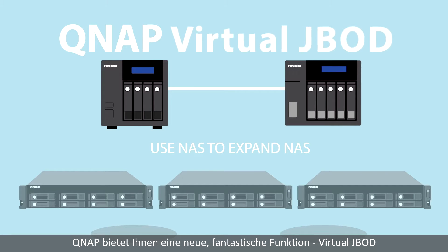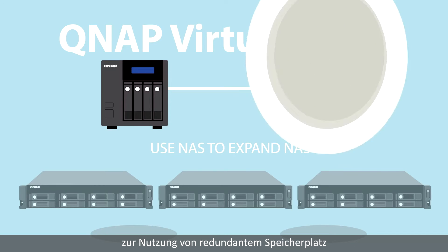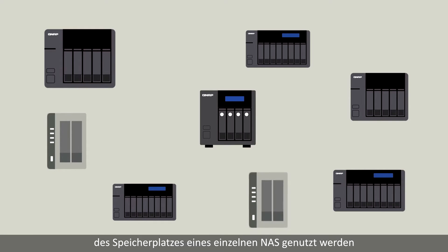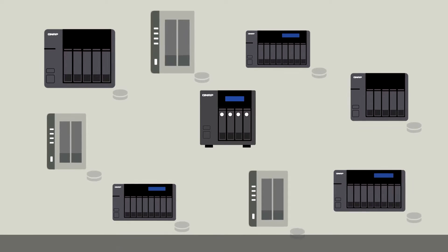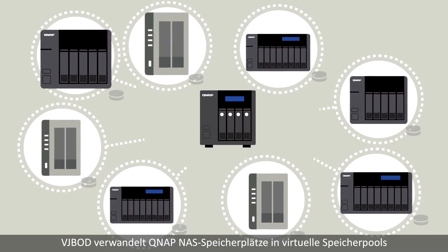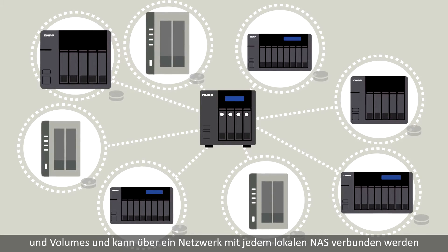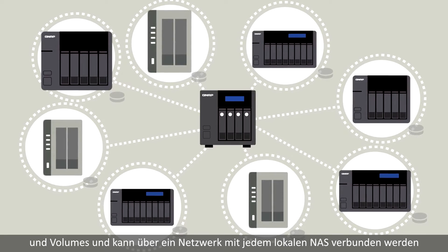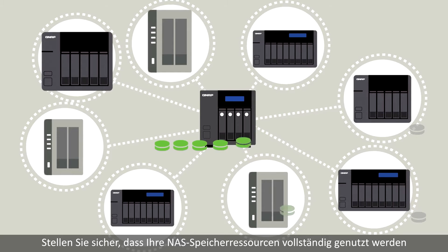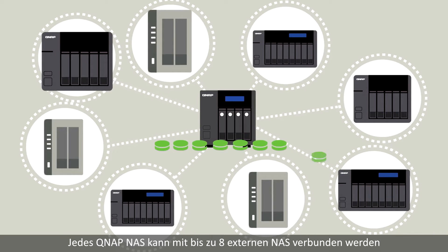Virtual JBOD — to utilize redundant storage. A traditional JBOD can only be used to expand storage space for a single NAS. VJBOD turns QNAP NAS storage spaces into virtual storage pools or volumes, which can be connected to any local NAS over a network, guaranteeing your NAS storage resources are fully utilized.